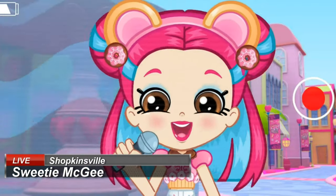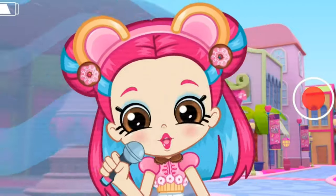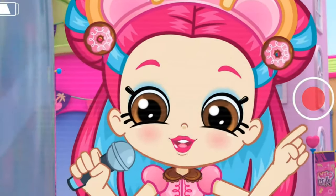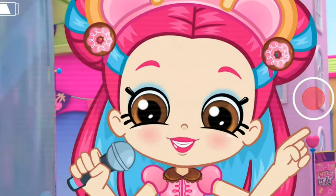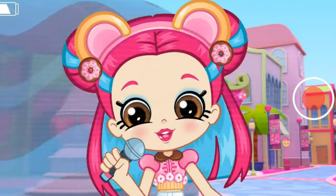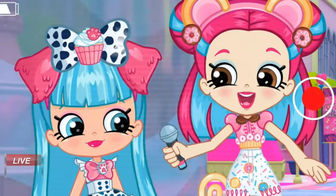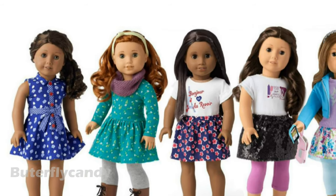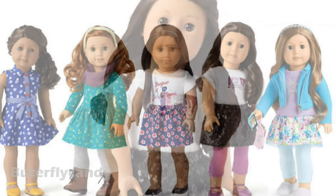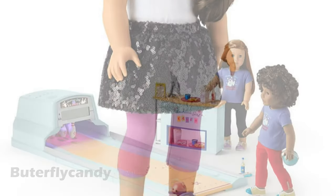I'm Sweetie McGee and I'm coming at you live from Shopkinsville to inform you that American Girl just released new products and they are awesome! Here with me today is my best puppy pal Cupcake Paws to tell us what she thinks of the new products. They're absolutely pawsome! You heard it guys straight from Sweetie McGee and Cupcake Paws — the new American Girl products are pawsome!